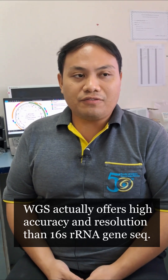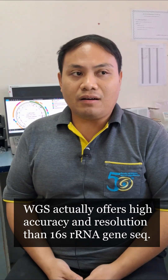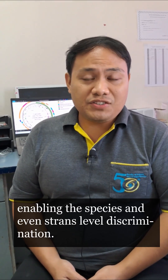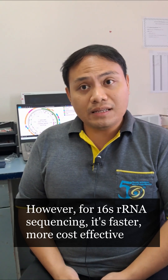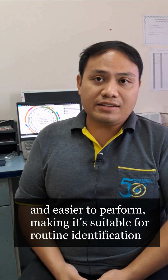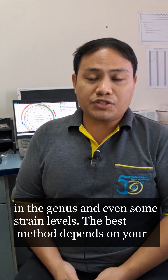WGS actually offers higher accuracy and resolution than 16S rRNA sequencing, enabling species and even strain-level discrimination. However, 16S rRNA sequencing is faster, more cost-effective, and easier to perform, making it suitable for routine identification at the genus and even some strain level.